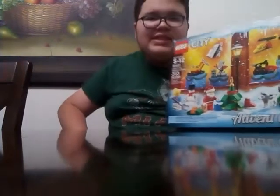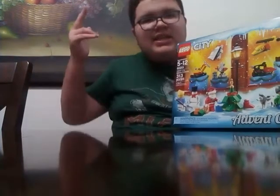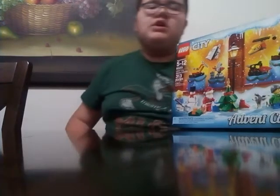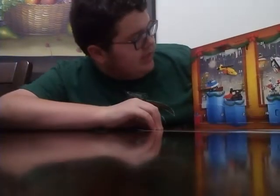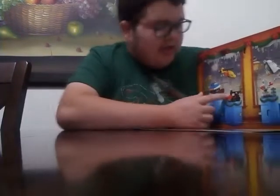Today we'll be opening day 19 of LEGO City Advent Calendar 2018. So I guess we're gonna open day 19. Where is day 19? 19, right here.